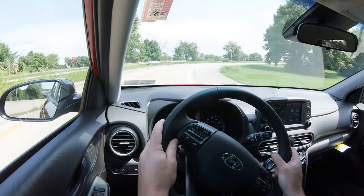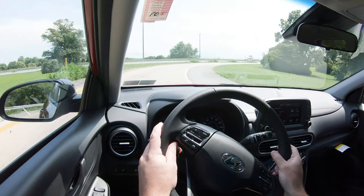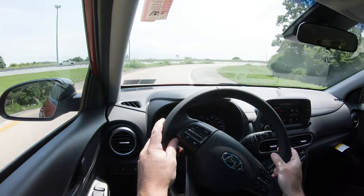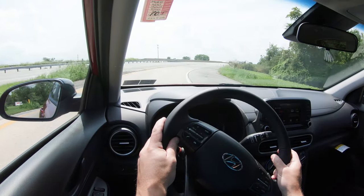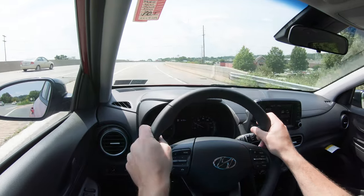It could use a bit more power, so I'm going to recommend the turbocharged setup. If you're just using this for city driving and don't need to merge onto the highway frequently, you'd probably be fine, but with the naturally aspirated engine it's definitely not the quickest car out there.